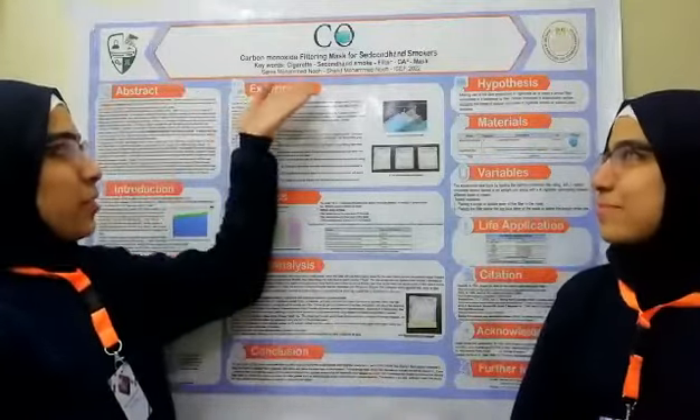Today we would like to introduce you to our project: Carbon Monoxide Filtering Mask for Secondhand Smokers. The problem we are dealing with in this project is carbon monoxide, a poisonous gas emitted from many resources in our life. We are concerned with the carbon monoxide emitted from cigarette smoke. There are certain people beside the smoker that inhale this smoke indirectly — these people are called passive smokers or secondhand smokers.